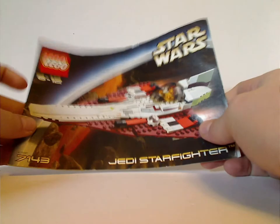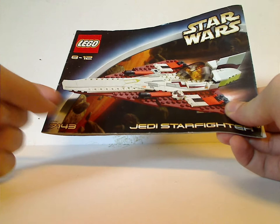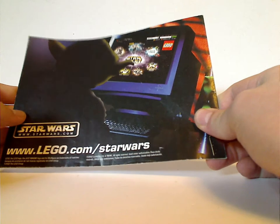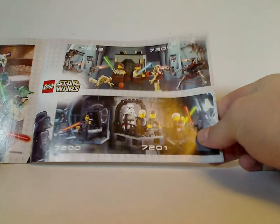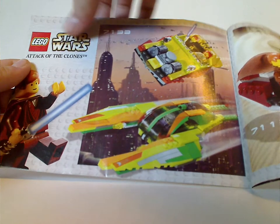And then for Jedi Starfighter — for ages 8 to 12, set number 7143 — you can see the set in action above Geonosis. Also that border style they used from 2002 until 2004, of course. On the back is an ad for the Lego Star Wars website and ads for some other sets from the time. Also there, it says Attack of the Clones, of course. And then the last steps.